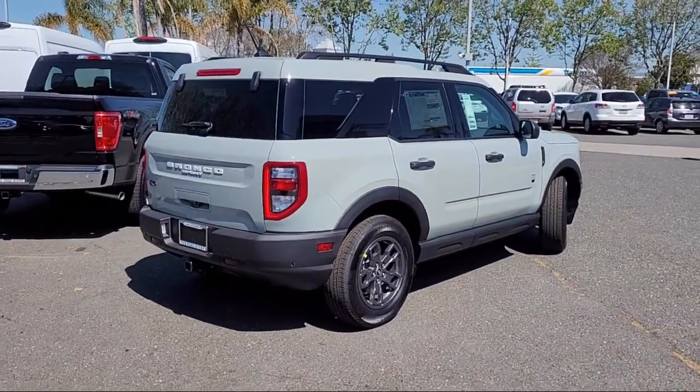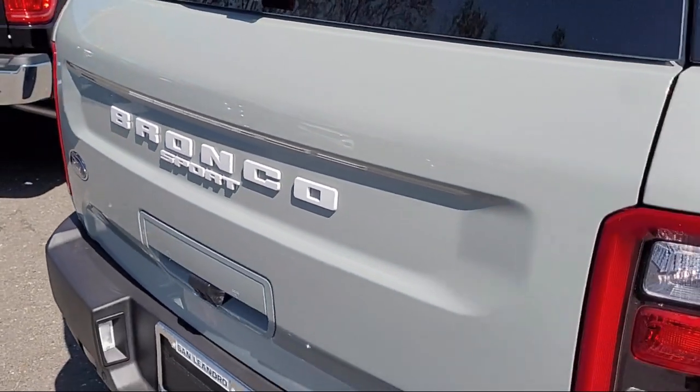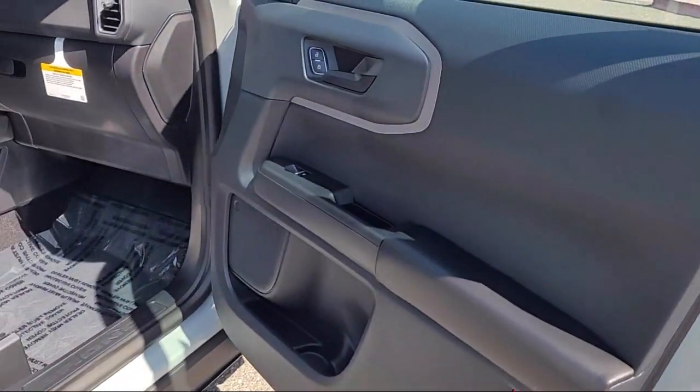Auto high beam headlamp control, SYNC communication system, keyless entry, parking sensors, and electronic stability control.